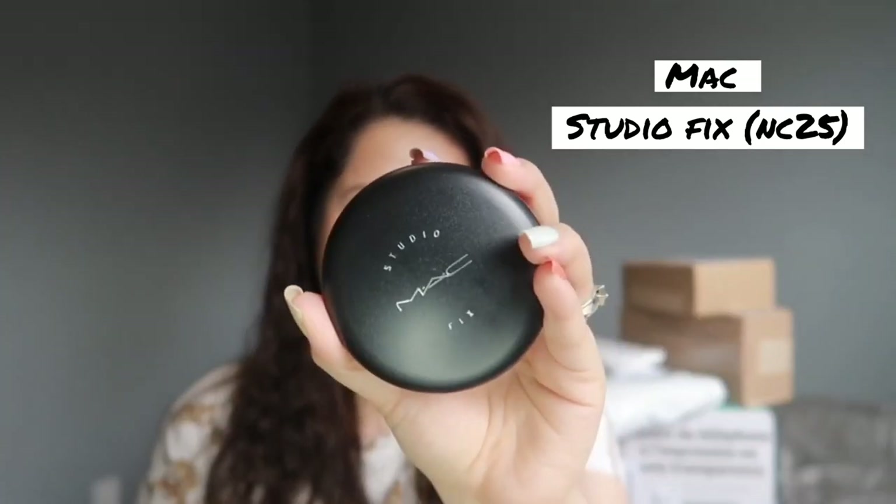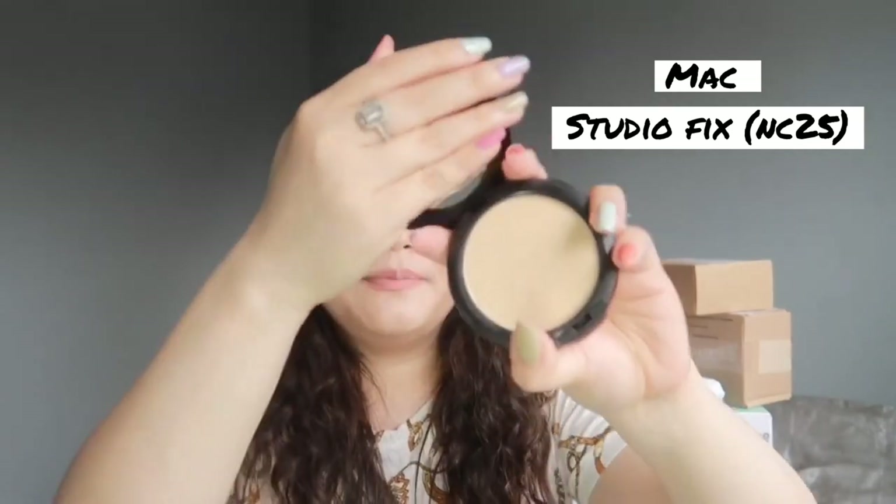The next one I got is the Studio Fix NC25 powder from MAC, because I figured I don't really have any powder with coverage. I wanted something tried and tested, so I went for MAC. It's just a simple Studio Fix powder. I'm NC25 — I could go for NC20 to NC15, but this works best for my skin. I have it on right now and yeah, it's covering my pimple.